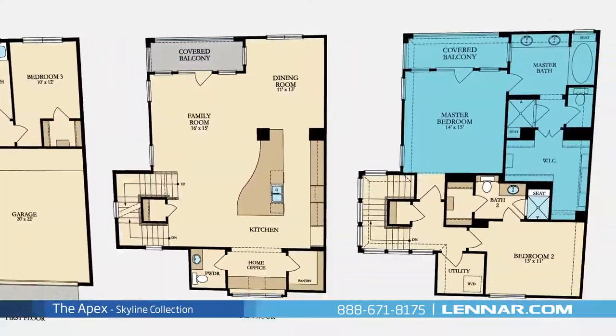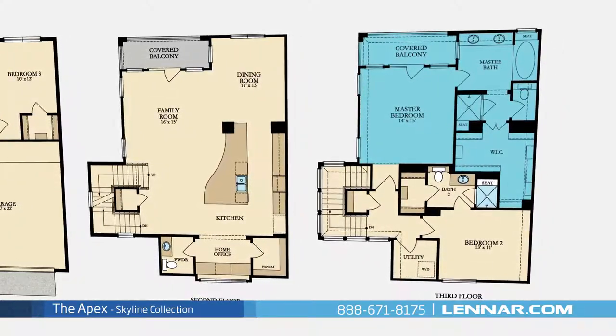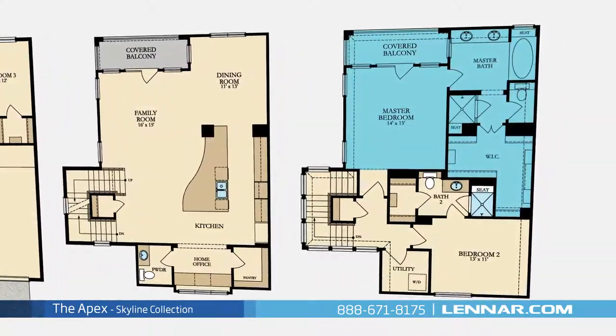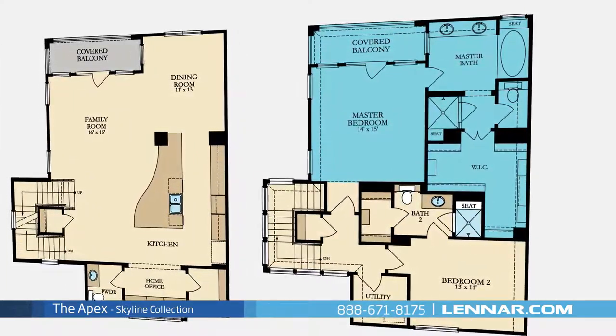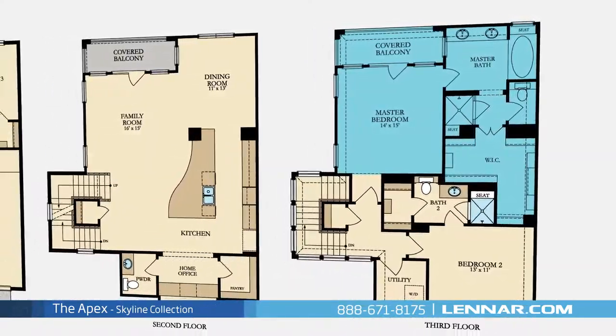The master suite of the Apex, located on the third floor, includes an attached covered balcony as well as a private bathroom retreat with a separate shower and soaker garden tub, dual vanities, and a huge walk-in closet.